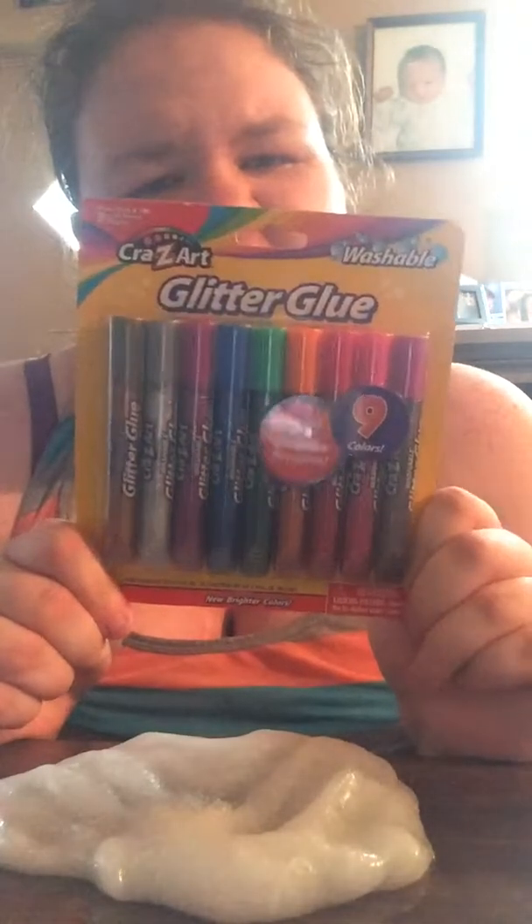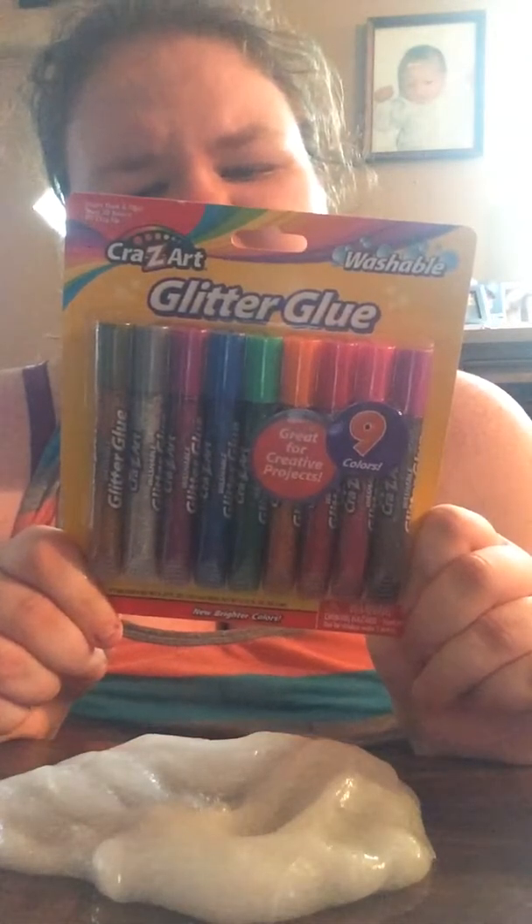It stretches really well! So today we are going to be putting nine different colors of glitter glue into my slime, because I've seen a lot of people make glitter glue into slime. We're going to see what happens when you put it into some already-made slime.